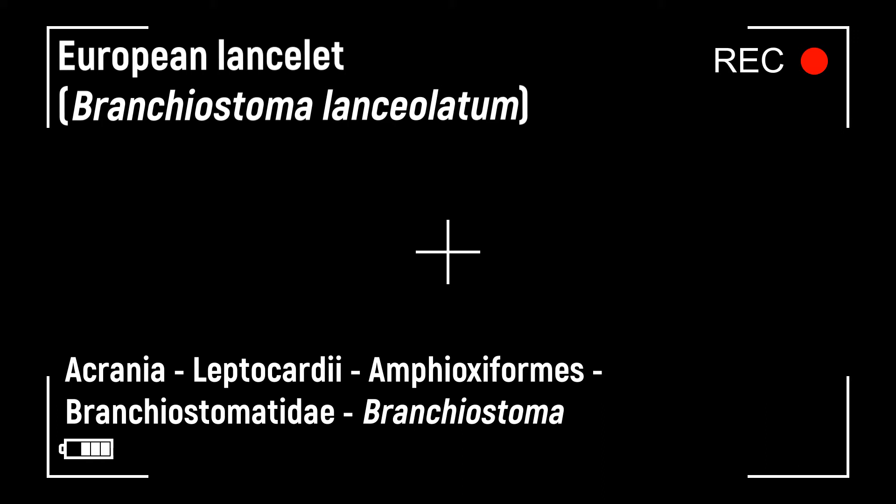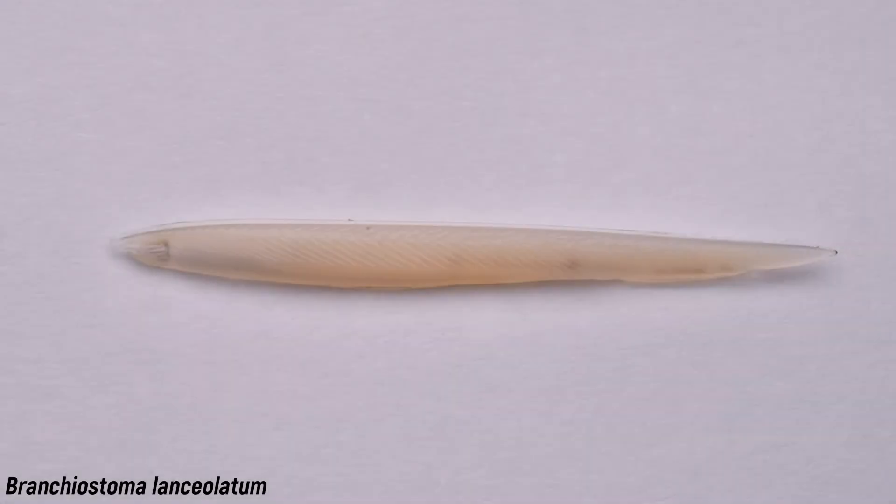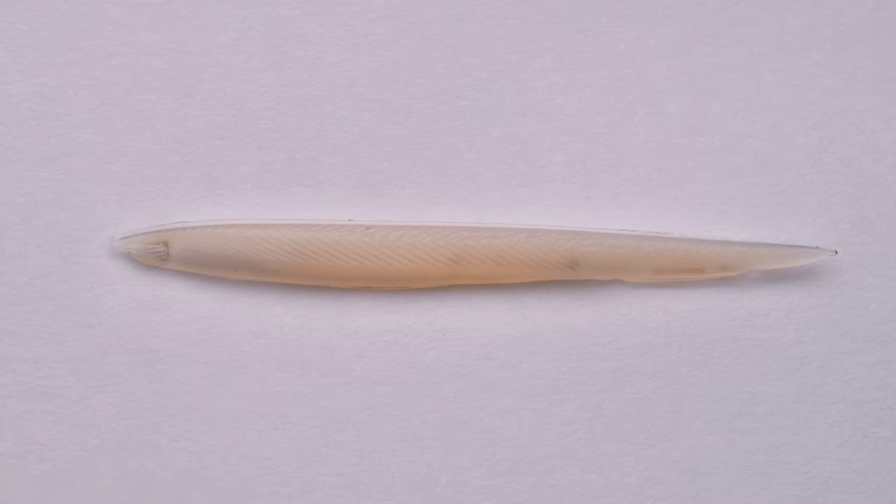Our second preparation object is the European Lancelet, or Amphioxus, Branchiostoma lanceolatum. It is a representative of the Cephalochordata, also sometimes called the Acrania. As the name suggests, these animals are skull-less. The genus Branchiostoma is distributed worldwide and consists of several species. Branchiostoma lanceolatum lives in coarse sand and is found along coastlines of the northeastern Atlantic Ocean and even the Mediterranean and Black Seas.